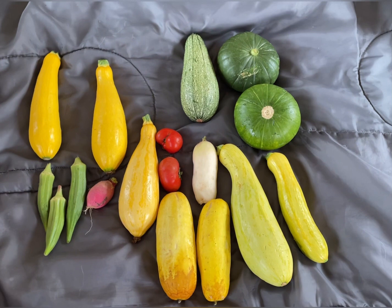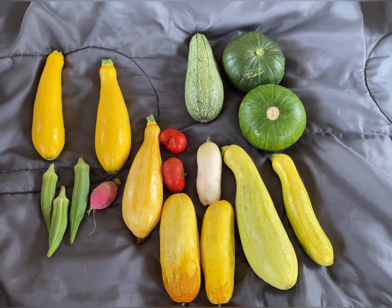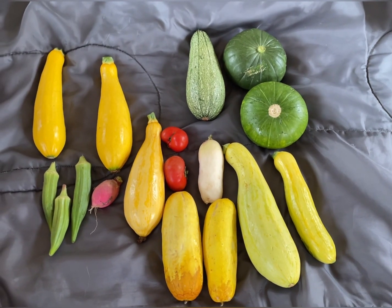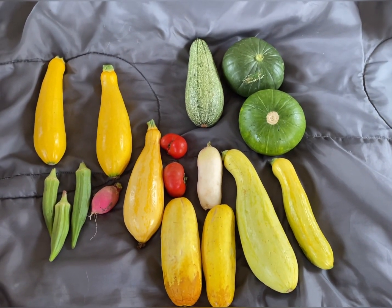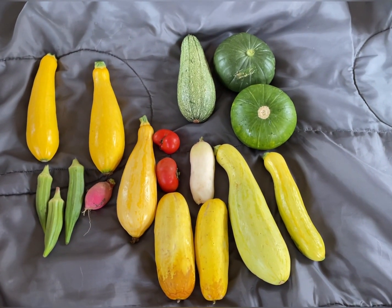Just went out and picked a few vegetables — a little daily harvest there. We're getting them every other day or every third day or something like that, so we got plenty to eat.